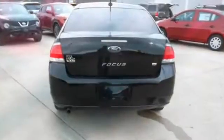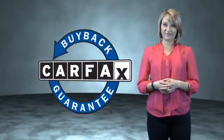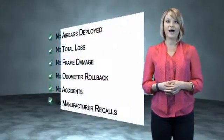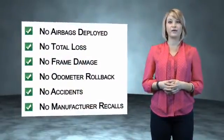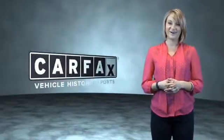Call or click to contact us today. This is a Carfax One Owner Vehicle which qualifies for the Carfax Buy Back Guarantee. Be sure to find a complimentary copy of the Carfax Vehicle History Report online or contact the dealership — show me the Carfax.